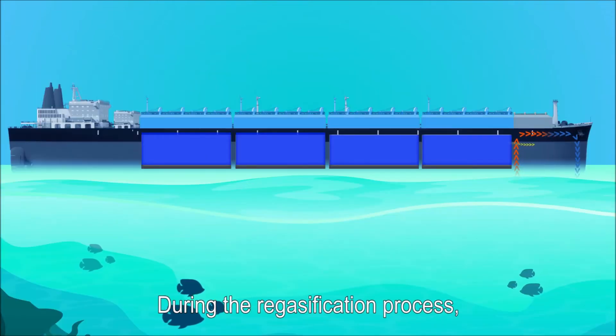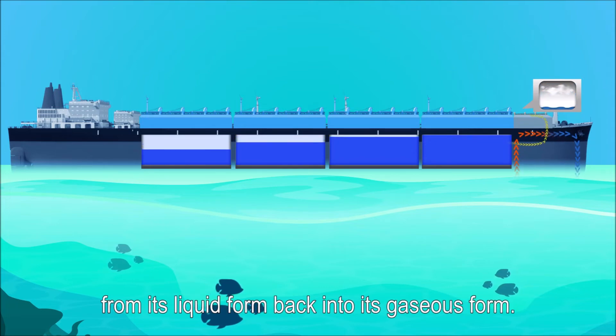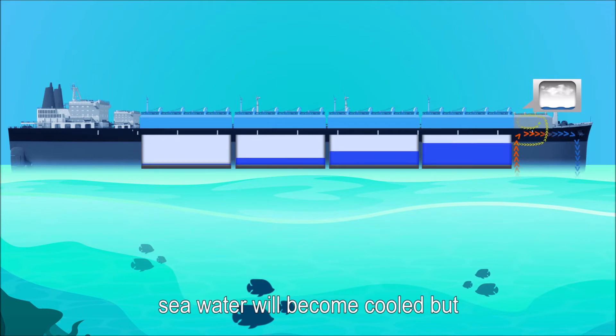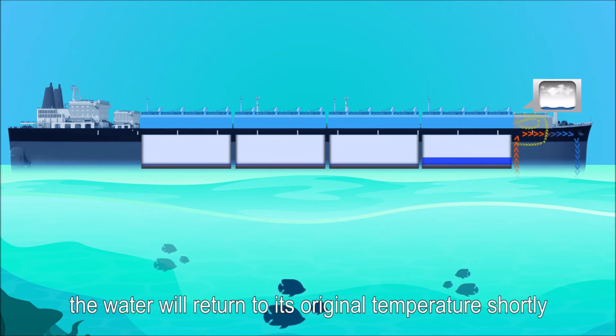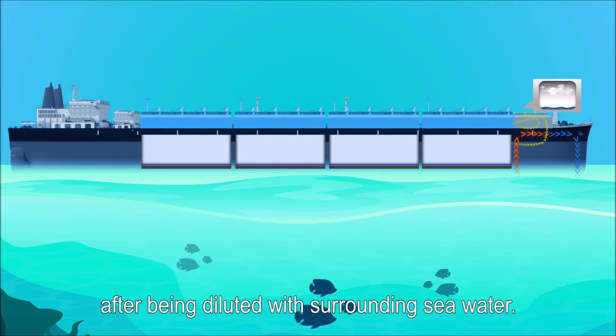During the regasification process, seawater will be used for converting the LNG from its liquid form back into its gaseous form. During this process, seawater will become cooled, but when released back into the sea, the water will return to its original temperature shortly after being diluted with surrounding seawater.